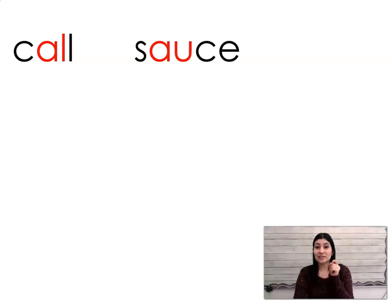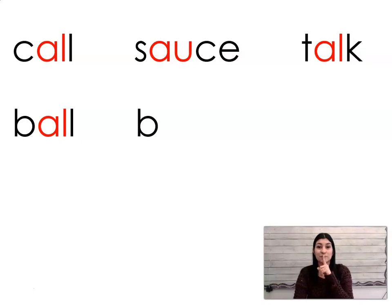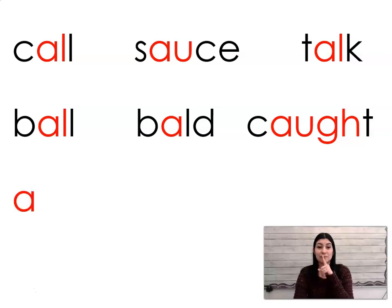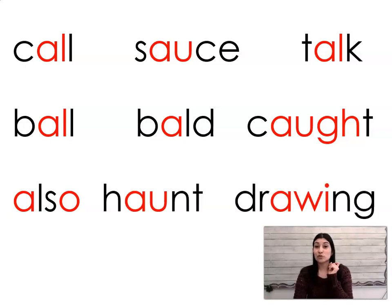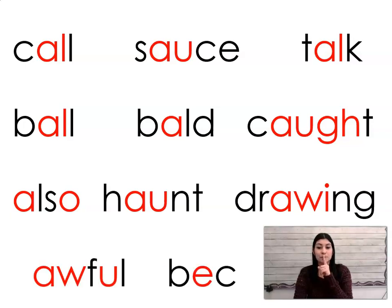Now let's practice blending in our head. Remember, we say the sounds in our head but only the whole word out loud. Ready? Call, sauce, talk, ball, bald, caught, also, haunt, drawing, awful, all.